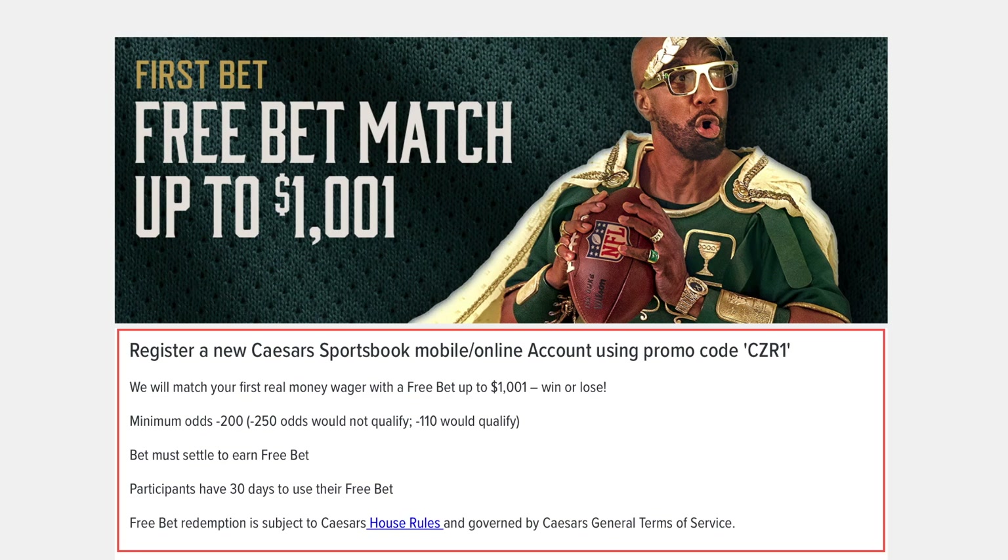These promotions often have limits on which wagers you're allowed to use the offer on. For example, most sportsbooks limit you to only placing bets that have odds lower than negative 200, which means making bets that have implied win probabilities less than about 67%. Also, these bets are usually capped at around a thousand dollars per offer, which isn't a ton, but can still be used to make a decent amount of money each time.